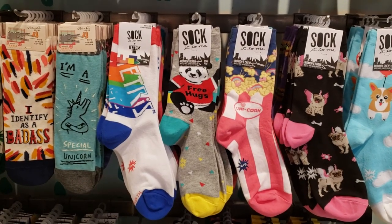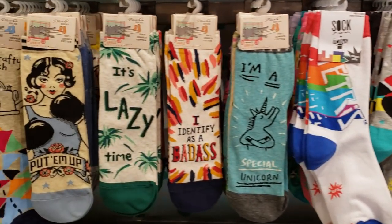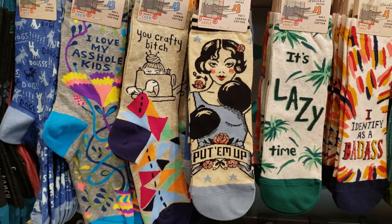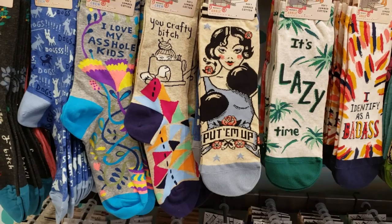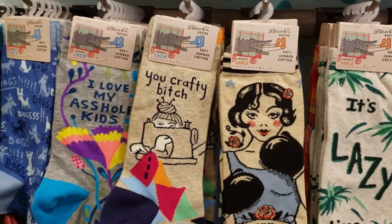For socks in the store they have a stamp card — if you buy six pairs you get a seventh pair free. You could buy one each visit up until you get six and get a seventh free, or just buy them all at once. They're all going to be $15.